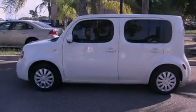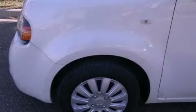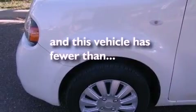Tinted glass, an anti-lock braking system, and side curtain airbags. And this vehicle has less than 44,000 miles.